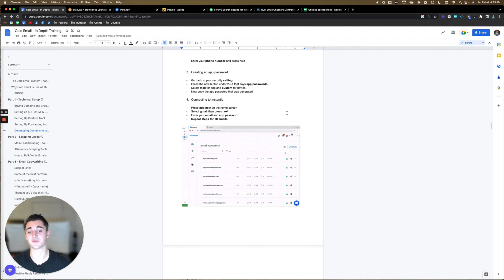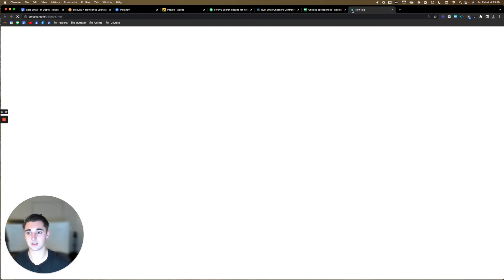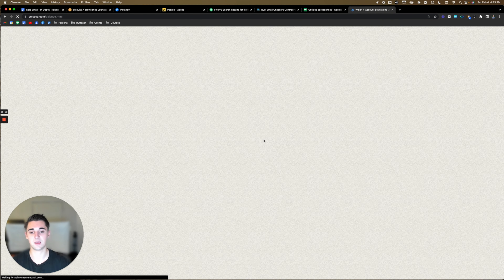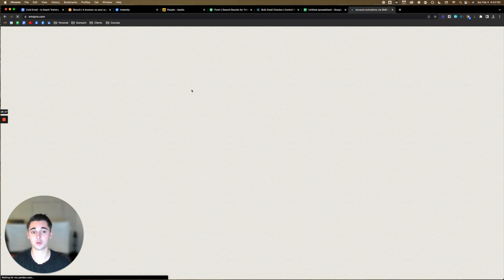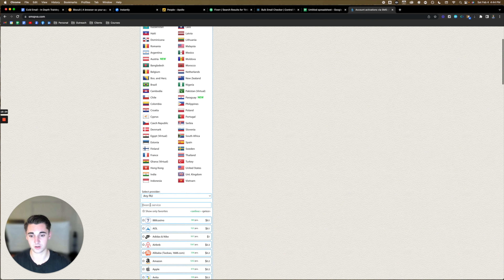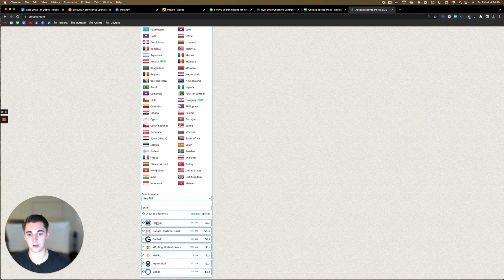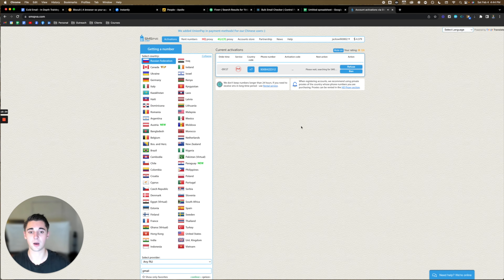That's where Biscuit Browser makes things very easy because you have to set up two-factor authentication on all of them. When setting up these Google accounts, you might only be able to use your own number to verify the account a few times. Then you use a website called SMS Spa — go to activations, use a Russian phone number, scroll down to service, type in Gmail, click get number, copy the number, put it into two-step verification, and when the activation code comes in, it will pop up there. Then you just paste it in and the Google account is verified.